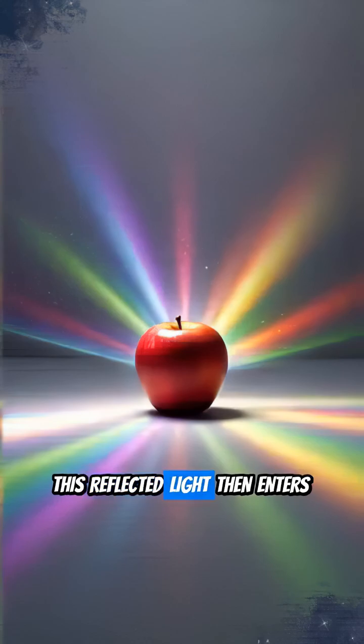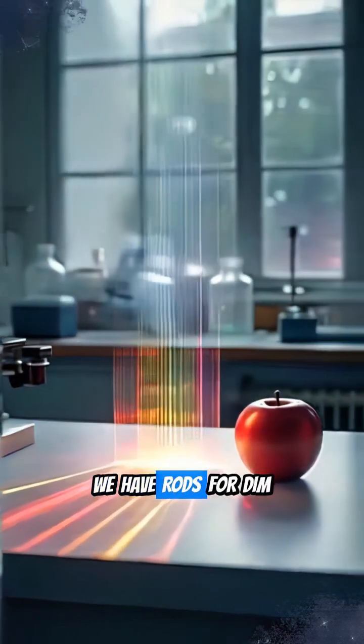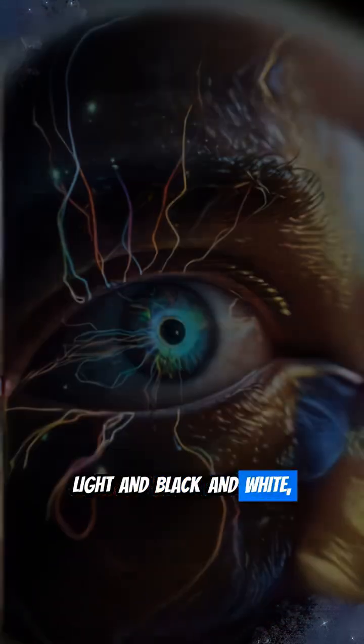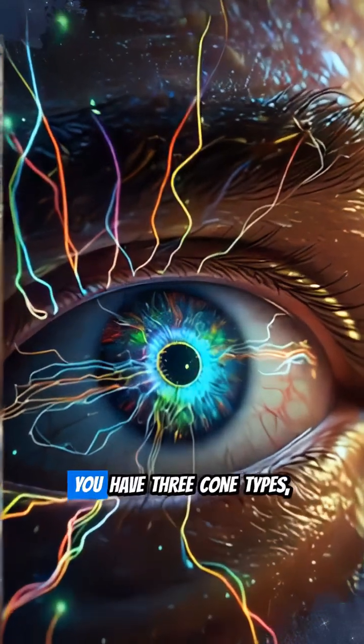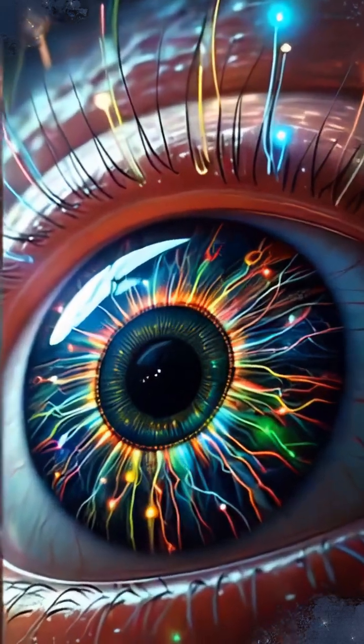This reflected light then enters your eye, hitting specialized photoreceptor cells. We have rods for dim light and black and white, and cones for color. You have three cone types, each sensitive to different wavelengths: blue, green, and red.